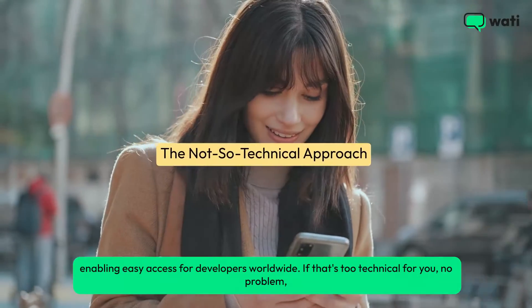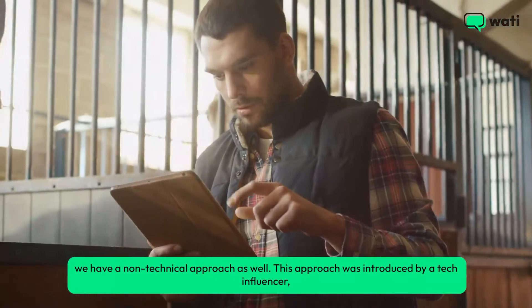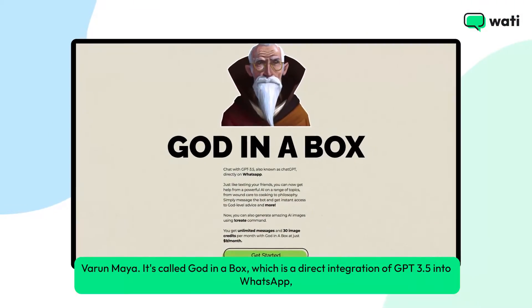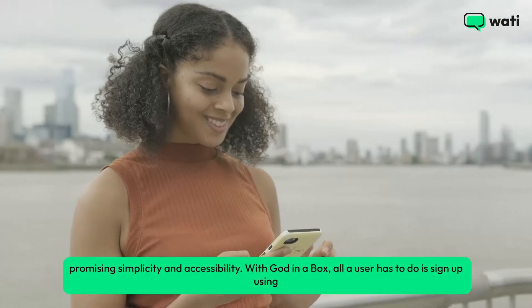If that's too technical for you, no problem — we have a non-technical approach as well. This approach was introduced by tech influencer Varun Maya. It's called God in a Box, which is a direct integration of GPT 3.5 into WhatsApp, promising simplicity and accessibility.